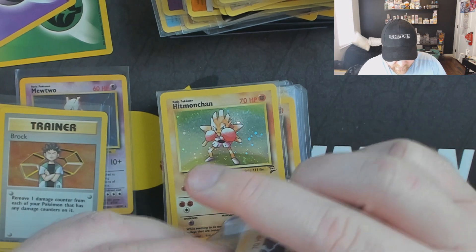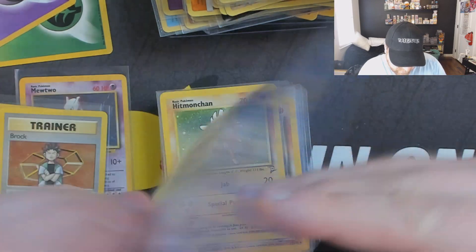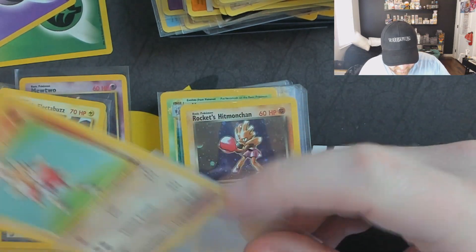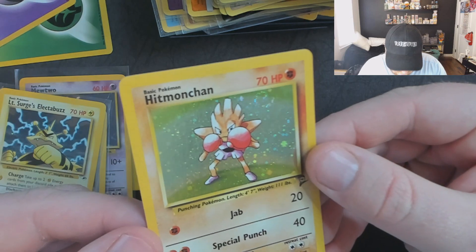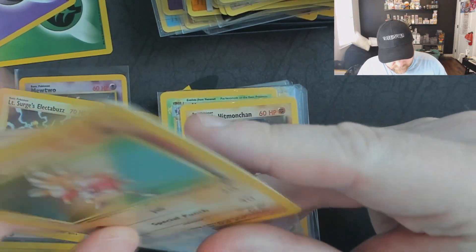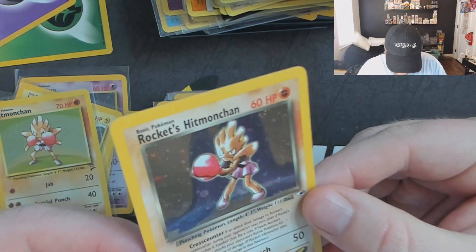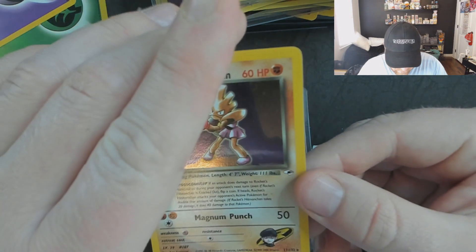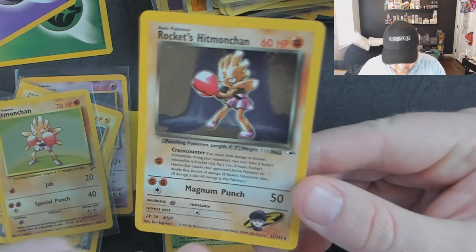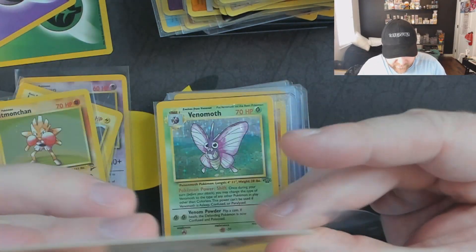Lieutenant Surge's Electabuzz — in a normal sleeve, my favorite card. Some minor foil scratching, back has some white marks — six or a seven. Base set Hitmonchon: some underlying foil scratches, played back, probably a five or six. Rocket's Hitmonchon — not an expensive card but a really nice looking card. This one's a little better hollow-wise, not too much scratching. Looks like there's a yellow mark — not sure if that's a stain. The back has some whitening — probably gonna get a five with that mark.